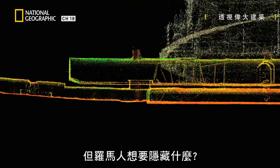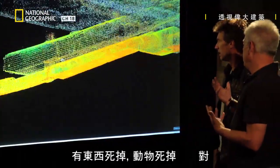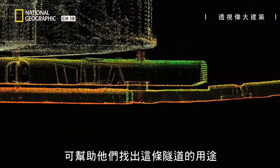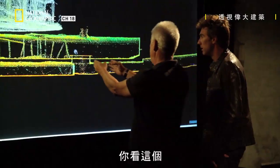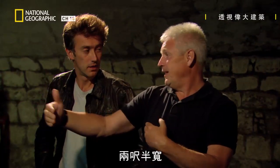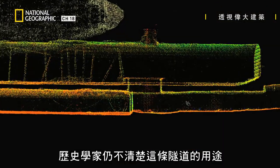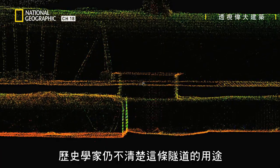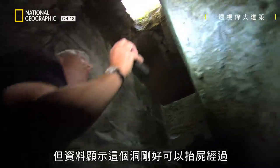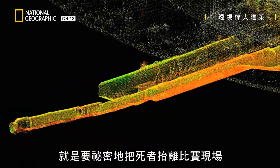But what did the Romans want to hide? You imagine what takes place inside the Colosseum — things died. Animals died. Humans died. Steve now thinks that the opening he found holds the key to the purpose of this tunnel. When you see this, you've got something that's about eight feet long and about two and a half feet wide, and it's just got that shape that's reminiscent of a coffin. The use of this tunnel is still unknown to historians, but the data shows that the hole is exactly the right size and shape to lift a body through. This leads Steve to believe that the tunnel was constructed to remove the dead, in secret, away from all the spectators.